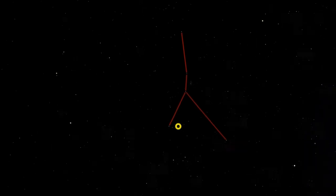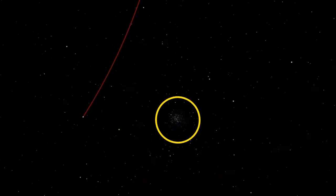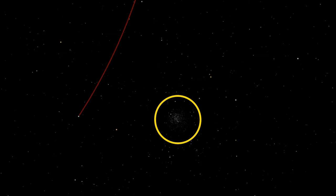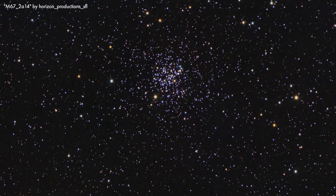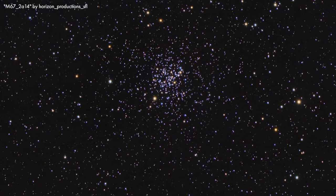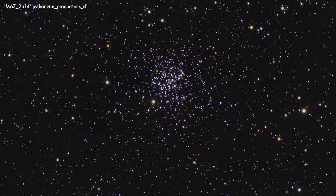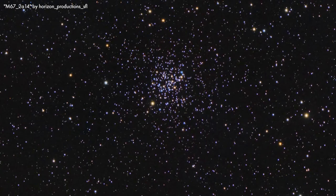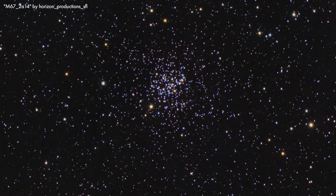Near the end of the left branch of the Y shape, towards the inside, there is an open cluster of stars, Messier 67. M67 is one of the oldest open clusters near Earth. Most of the stars in the cluster are relatively sun-like, or are smaller red dwarf stars. Any larger, hotter stars that formed in M67 have since evolved into their red giant phases or beyond.